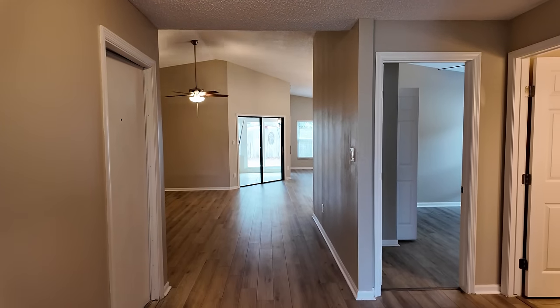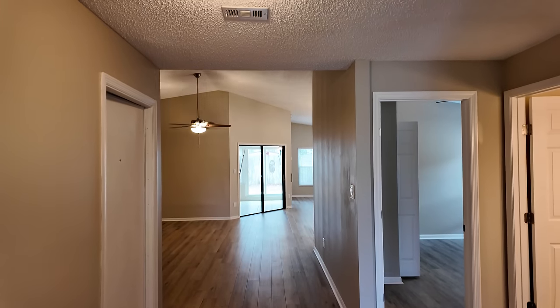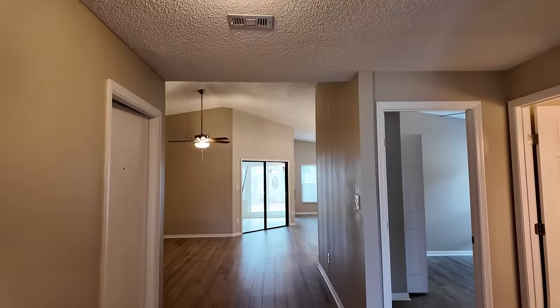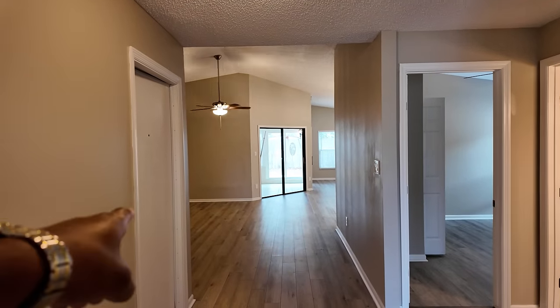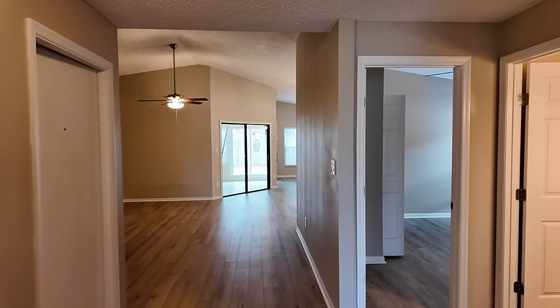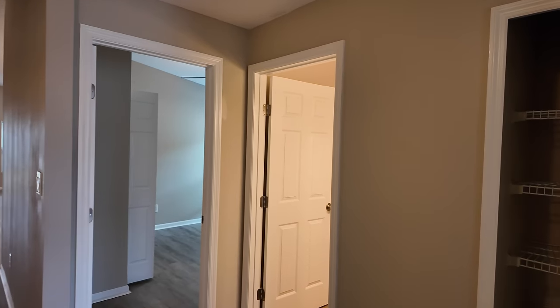It's only 1,600 square feet so keep that in mind. You do have some lower ceilings and popcorn ceilings, but overall the house is very clean. We have the garage door just to the left and then to the right we'll find our first two bedrooms and first full bathroom.